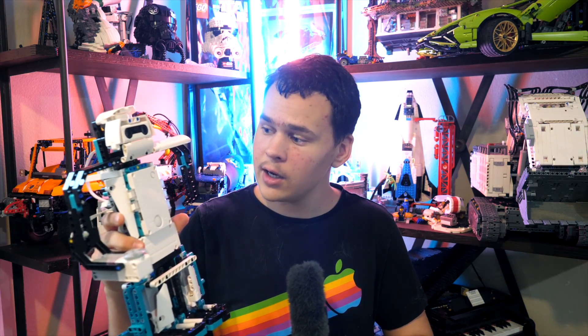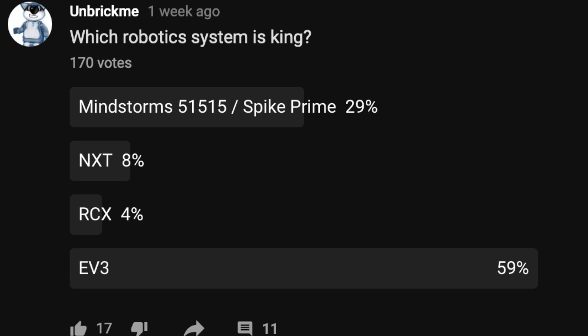The vast majority of Mindstorms enthusiasts seem to really hate the new system and still consider the EV3 to be king. However, there are actually many unseen advantages to using the new system, of which I have picked five and I will talk about them today. Not long ago I put up a vote on my channel asking which system you consider to be king: Spike Prime, NXT, RCX, or EV3? With 170 votes, nearly 60% preferred EV3, 30% the Spike Prime system, and the rest were divided between the NXT and the RCX. Without any further ado, let me tell you why the new system is actually superior to the EV3.